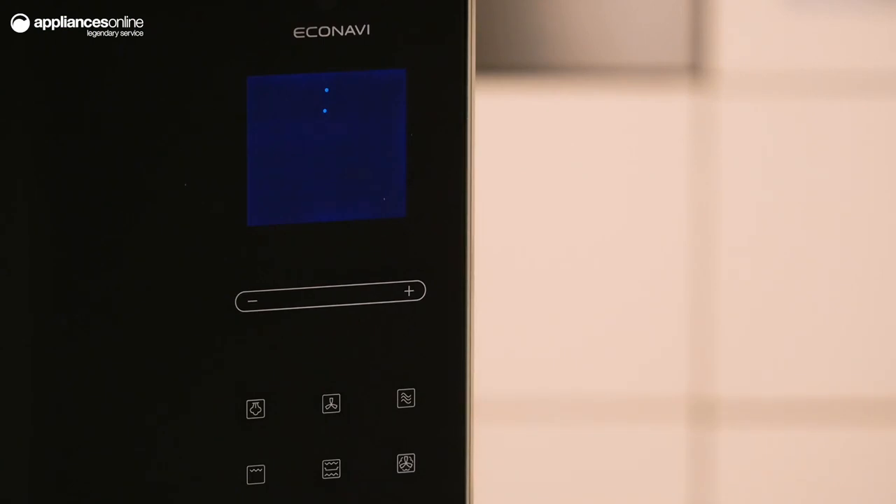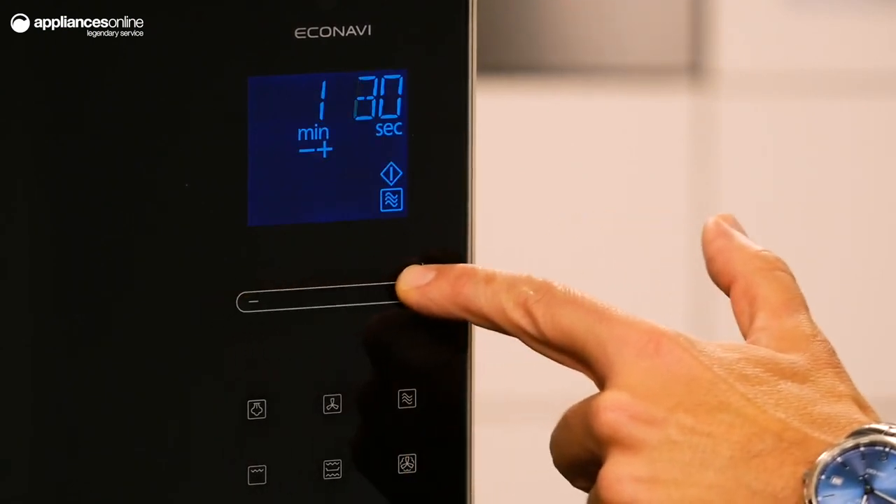Looking at the front of the unit, the traditional number pad has been traded for an LCD screen, slider control and a selection of automatic cooking programs.